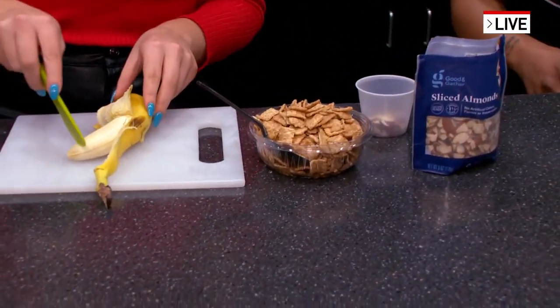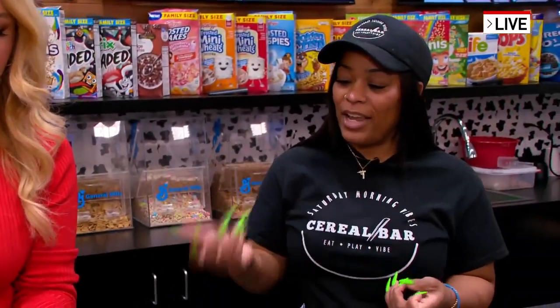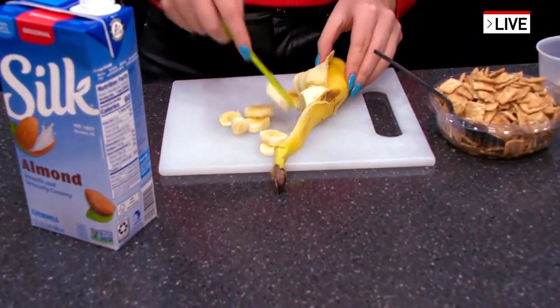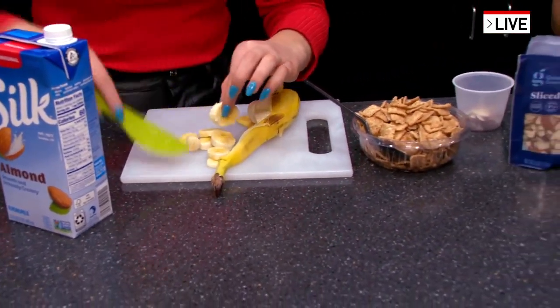I'm going to start chopping up this banana. So when you said you love cinnamon toast crunch, I suggested some toppings — bananas and almonds might be really cool with that. So we're going to cut some fresh banana slices, pour some almond milk, and then you just build your custom bowl.